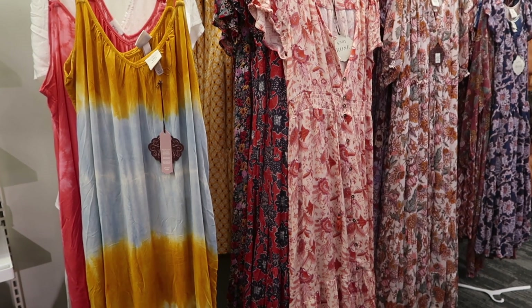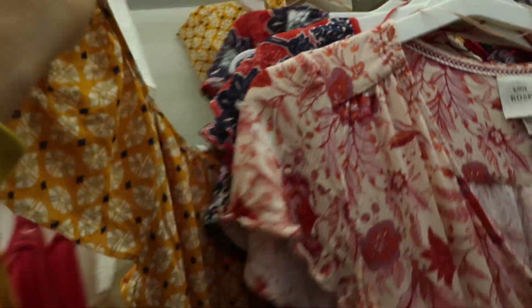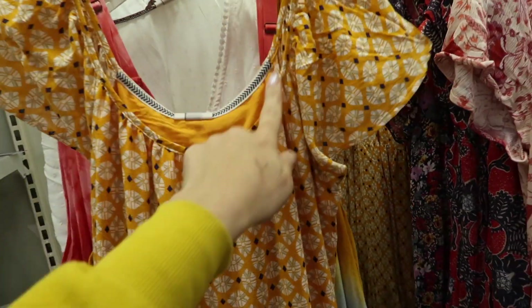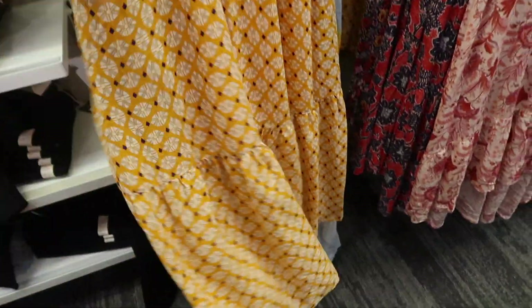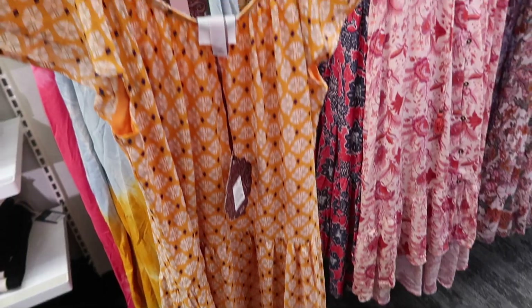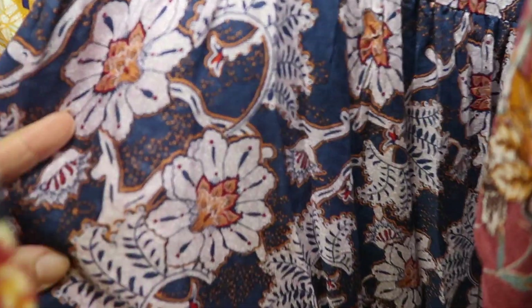Also new from Knox Rose is this dress. It has a scoop neck, little flutter sleeve, tiers all the way down with a pocket, same kind of fit through the back. These are $35 and it also comes in that navy and purple floral.